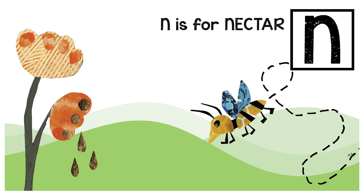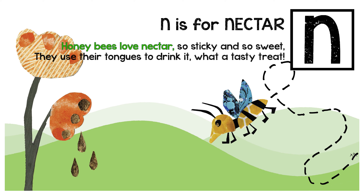N is for nectar. Honeybees love nectar, so sticky and so sweet. They use their tongues to drink it — what a tasty treat.